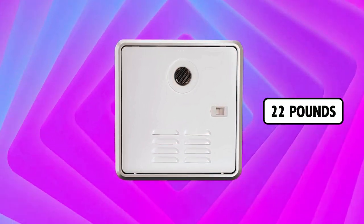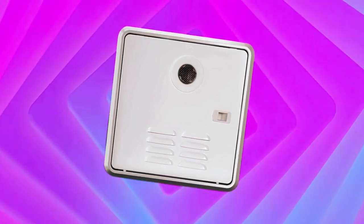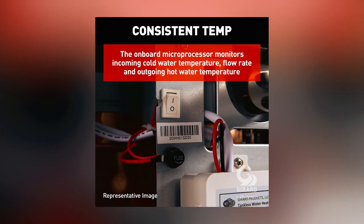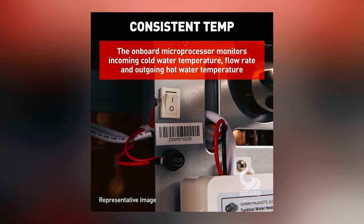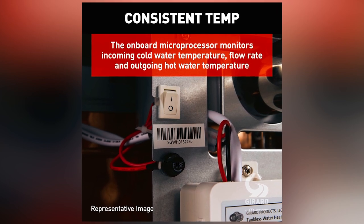Weighing only 22 pounds, its lightweight design is complemented by a brushless motor that operates on 12 volts, ensuring nearly noiseless operation at less than 3 amps. This continuous hot water heater features a microprocessor that monitors water temperatures and flow rates to maintain a steady temperature.